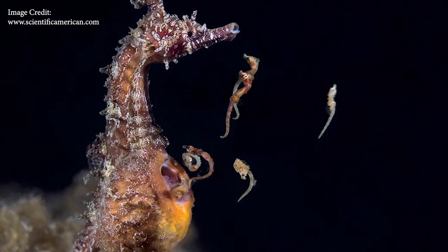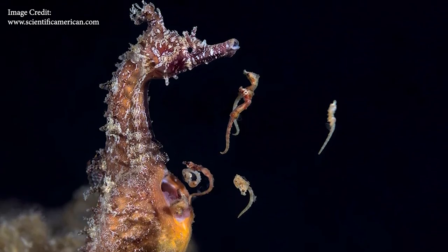And eventually, once they are ready to hatch, the male will open up his pouch and expel all these fully formed baby seahorses into the tank.